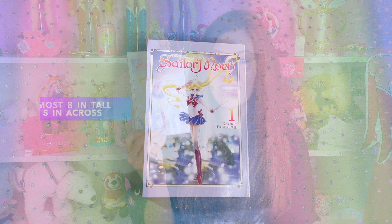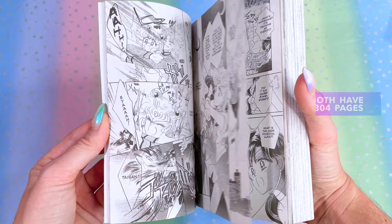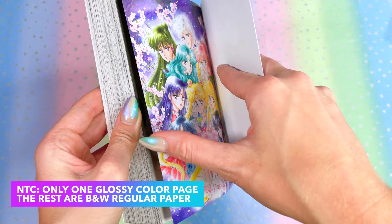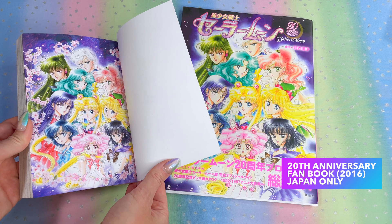Here she is — what a beauty! It's almost eight inches tall and almost five inches across, so it's a pretty good size. The NTC has the exact same number of pages as the EE, and both volumes end before Act Eight, going all the way through Act Seven: Mamoru Chiba, Tuxedo Mask. The NTC only has one glossy color page; the rest of the book is black and white paper pages — that's even fewer color pages than the 2011 editions. The color page in the NTC is the same image from the 2016 20th anniversary fan book, which is a surprising choice for Volume 1.